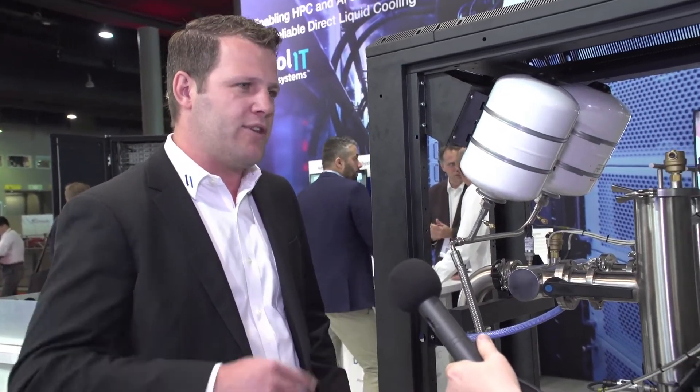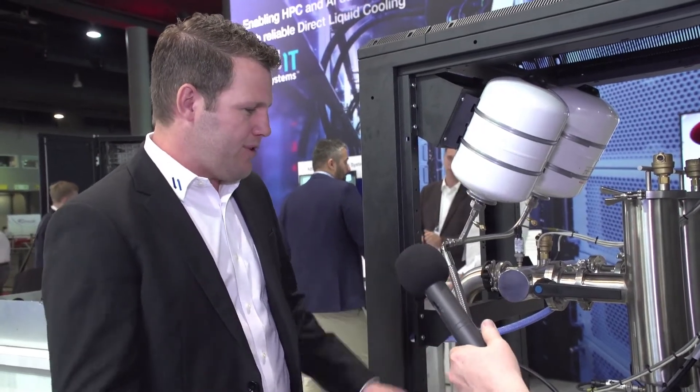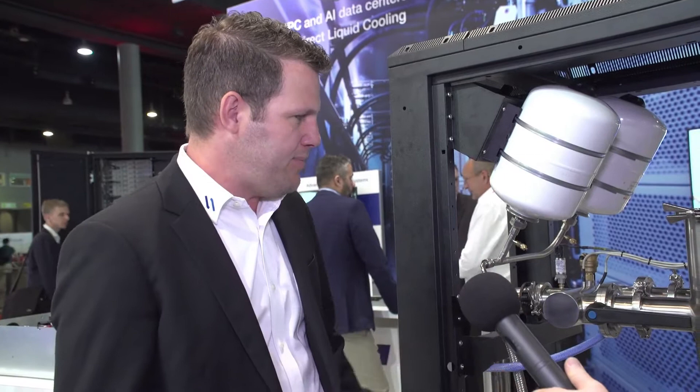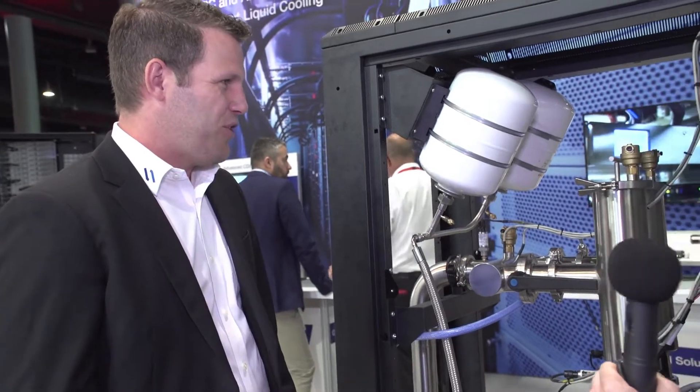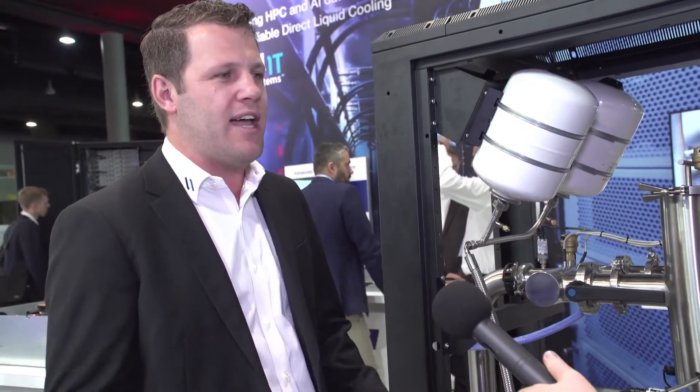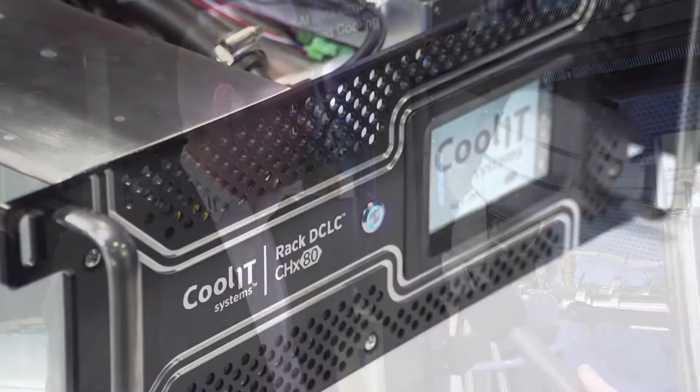The CDU plays a really important role in all direct liquid cooling solutions. It interfaces between the facility primary water and the secondary fluid that goes out to the IT. Basically, it's a heat exchanging and pumping system that distributes treated clean coolant out to the IT. It has redundant pumps, filtration systems, and a plate-to-plate heat exchanger to exchange energy from the servers to the facility side. It manages 750 kilowatts, and the equivalent of about 900 servers can be managed with one of these solutions.